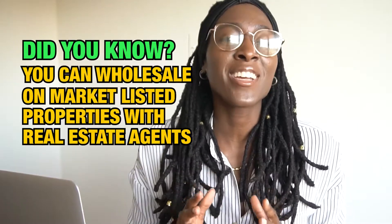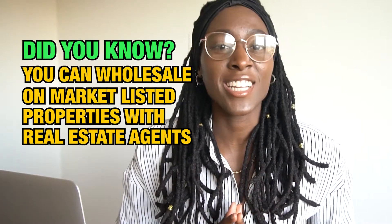Did you know that you can wholesale on-market listed properties with real estate agents? If you didn't know, I'm here to tell you that you absolutely can, and you can make a lot of money doing so. Stay tuned because I'm going to show you exactly step-by-step how you can wholesale listed properties and the 10 essential terms that you'll need to know to negotiate the deal and get it closed.